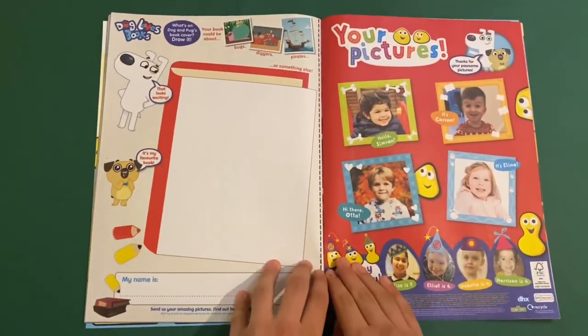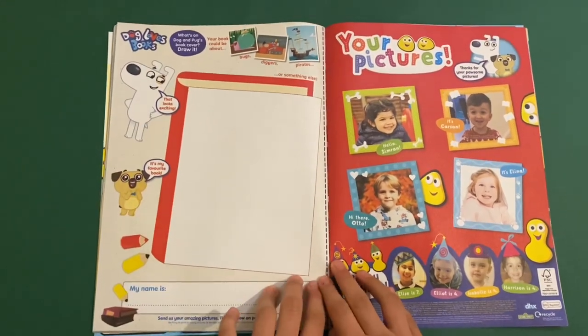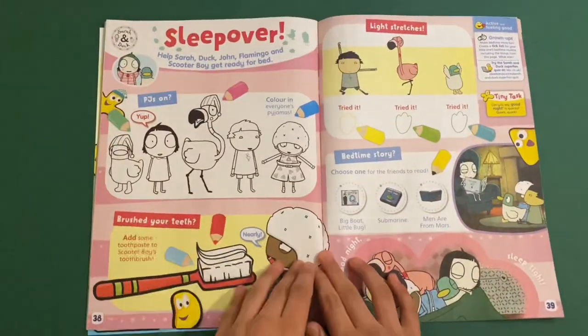Then you've got Dog Loves Books. So you can draw a new front cover for dog and pug — like it could be snail, digger, pirates or anything else. Send in your pictures as well.